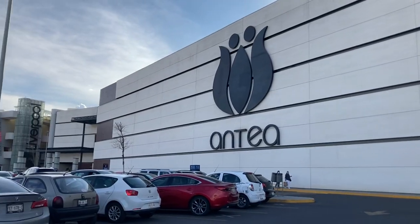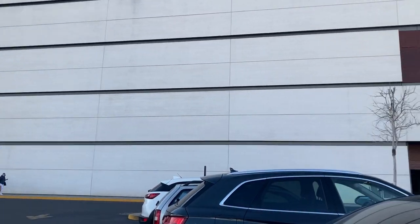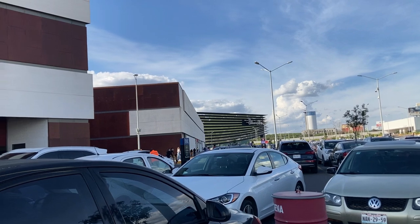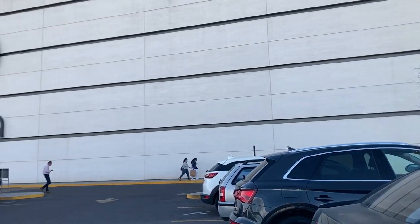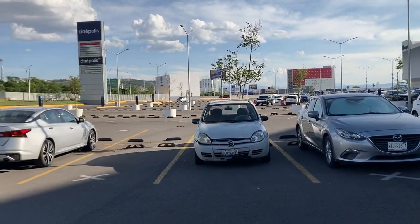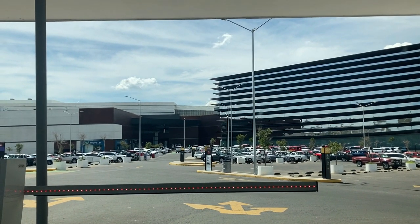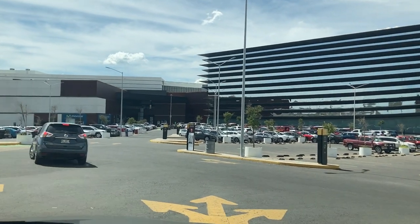Hello everyone, welcome back to my channel. Today's video is about the biggest mall in Querétaro, the place where I live. In fact, this is the biggest mall in Mexico and the second biggest mall in Latin America. I have already shown a glimpse of this mall in my previous videos where I showed you Liverpool, but today I will take you around this mall because it is a very big mall.